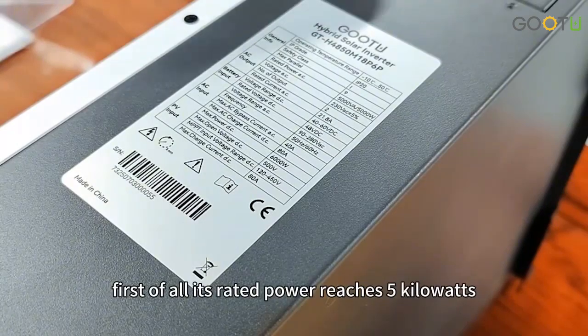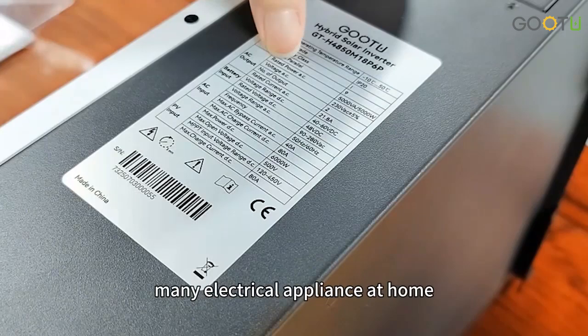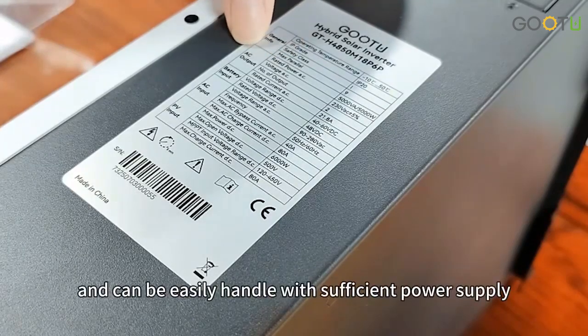First of all, its rated power reaches 5kW, which means it can safely drive many electrical appliances at home and can be easily handled with sufficient power supply.